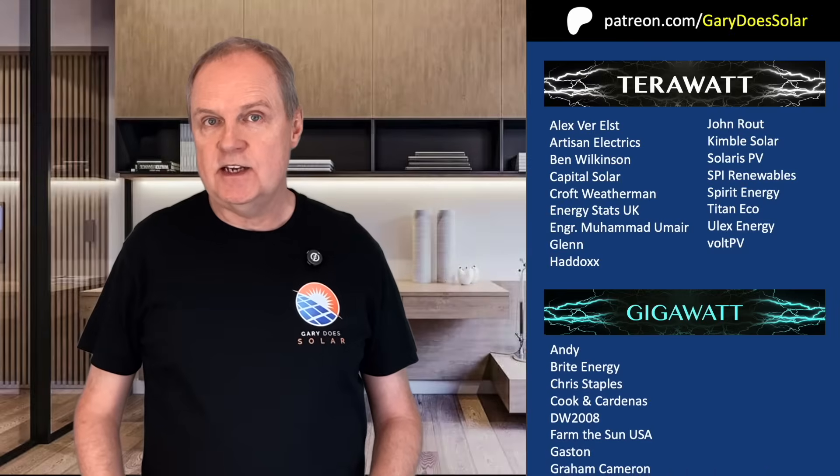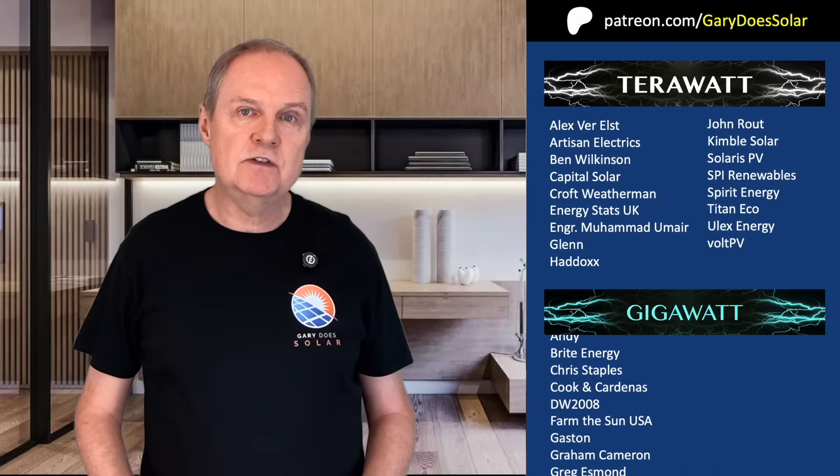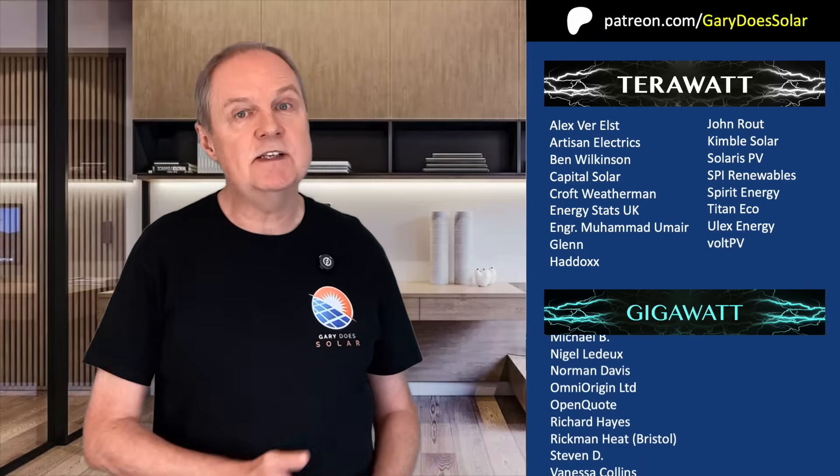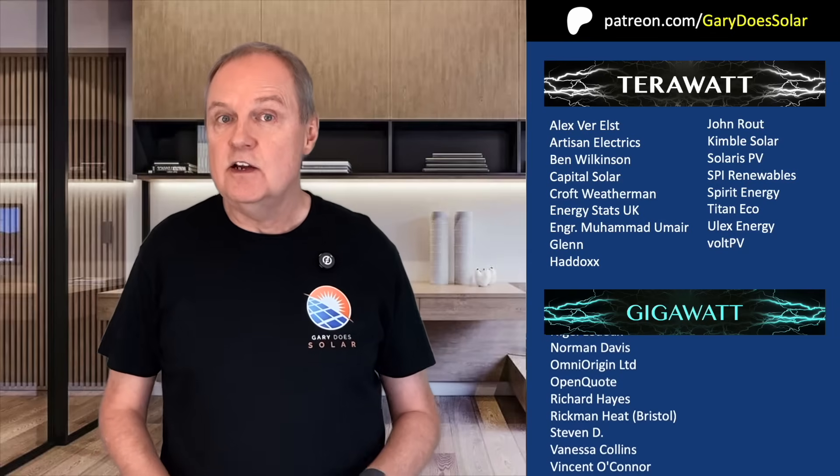If you're thinking about getting solar for your home, I hope this video has got you thinking about pushing the button now rather than waiting a couple of months when the installers will be busy again. Please don't forget to like and subscribe, and if you'd like to support my work so I can keep on making videos like this and also more software utilities, I'd love it if you would sign up to my Patreon. Your support means a lot to me, and I look forward to seeing you in my next video. Cheers!